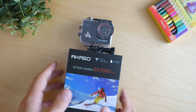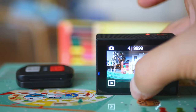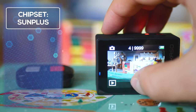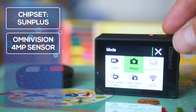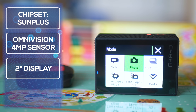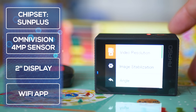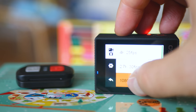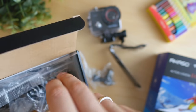To better understand the characteristics and adjust expectations from the performance, let's have a closer look at the hardware. The main marketing point is the touchscreen. There's an outdated Sunplus chipset inside which at least does a good job with the full HD. The sensor is the OV4689 by OmniVision, which is a 4-megapixel sensor. Neither the processor nor the sensor can support real 4K resolution, so we can easily conclude that the footage marked as 4K is interpolated.